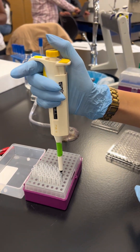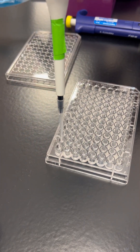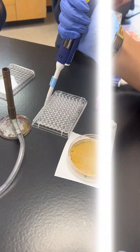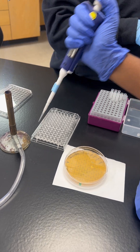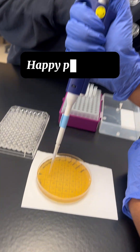By the end of the semester, I was creating dilution plates and performing spot assays with confidence. Mastering micropipetting taught me patience, precision, and how small details can define good research. Every experiment starts with a single drop, and now I can handle each one with confidence.